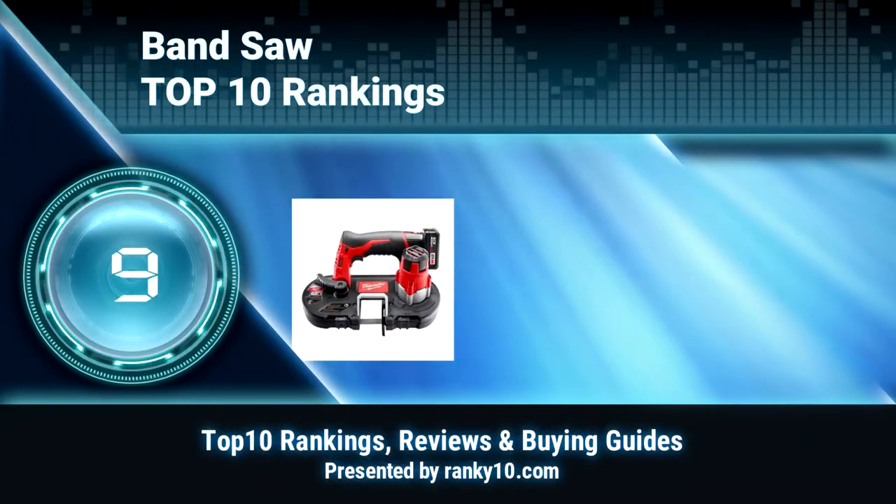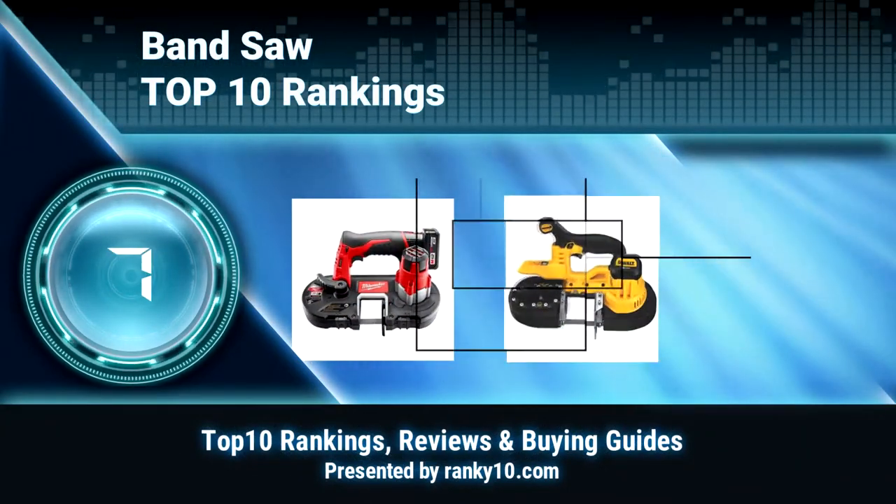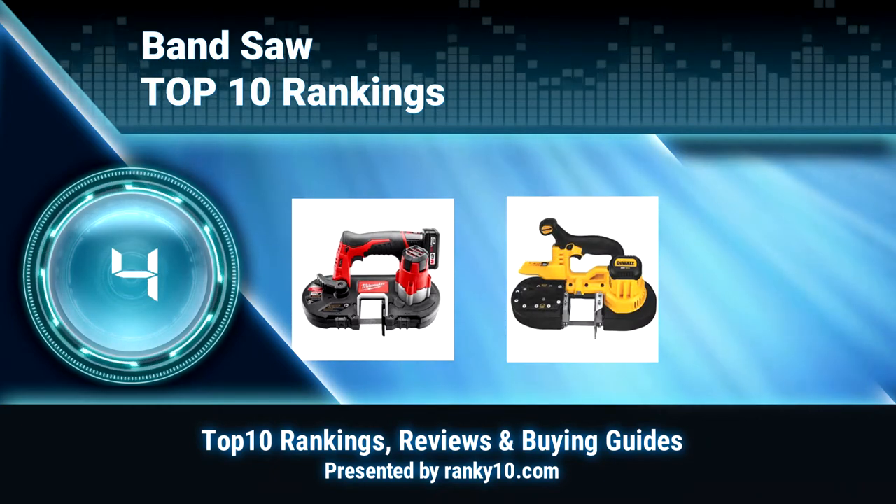Welcome to Ranky 10 Video Rankings. We announce the Top 10 Rankings of Band Saws. Let's get started.